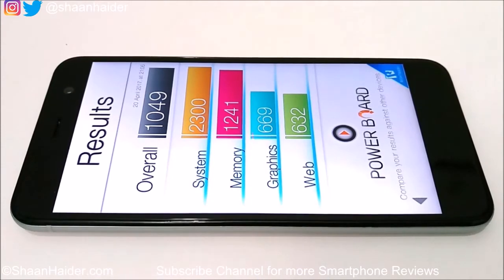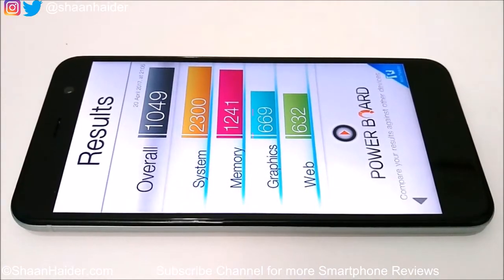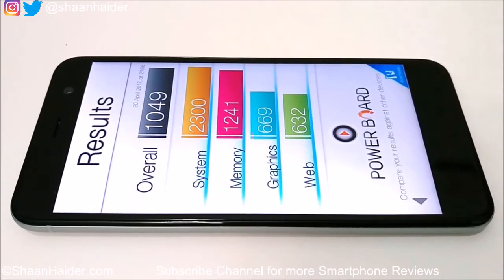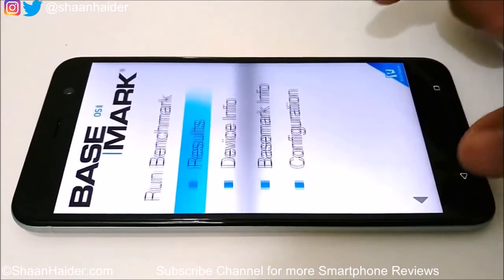The Basemark OS 2 score of 1,049 is a moderate score — not great, but not bad either. Considering the hardware specs of the HTC Uplay, this score is quite good and you'll find a similar score with other smartphones running on the same hardware. You can watch our previous videos where we performed these benchmarking tests on other smartphones to get a better comparison.